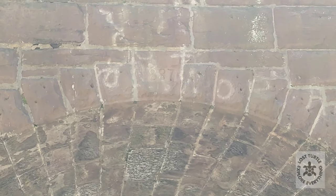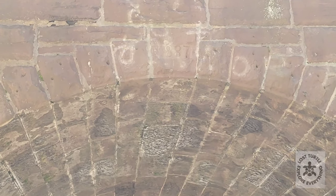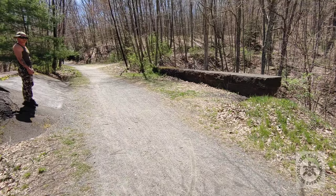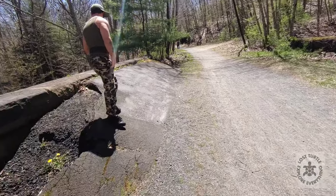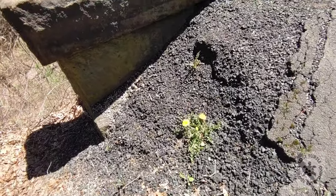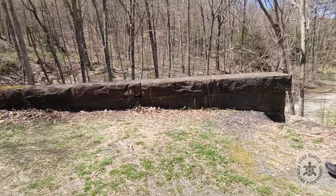Oh, there we have it — look at that! See there's a date: 1887. Pretty neat. Here it is from the top. Looks like they supported it with some blacktop here. Apparently this side didn't need support.